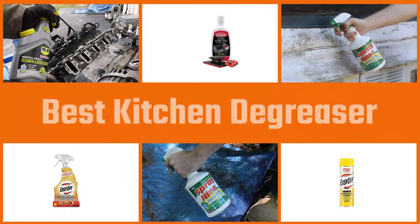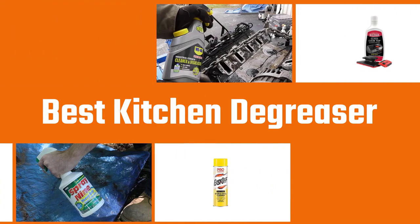If you are wondering which kitchen degreaser to use, here are our in-depth reviews of the five best kitchen degreasers. Watch the reviews and pick one that best suits your needs.